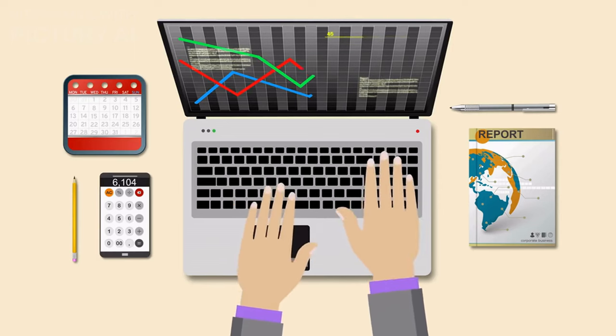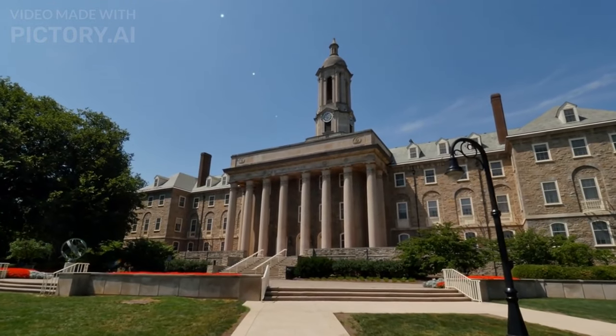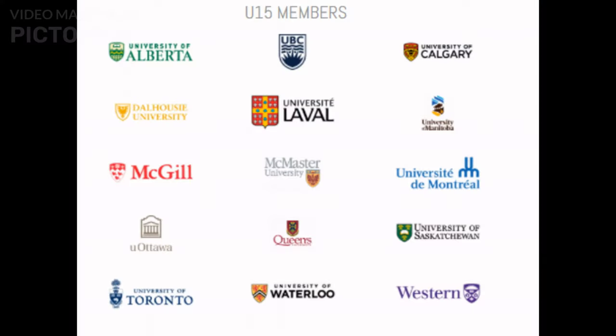There are several different ways to find research funding in Canada. You can start by looking at the funding opportunities offered by the U15 Group of Canadian Research Universities — we did a video on that, and I'll put the link in the description below. These are schools dedicated to funding research projects every year. You can also search online databases of universities for information about available funding opportunities.